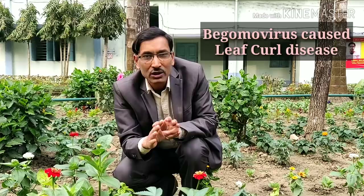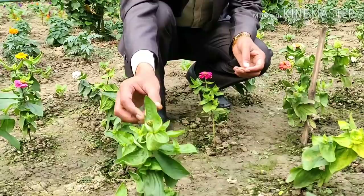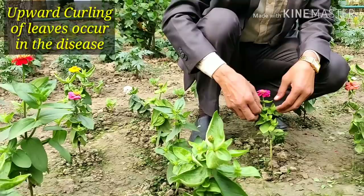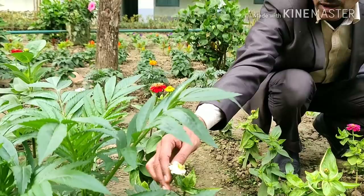The most dangerous disease of Zinnia is the Begomovirus-affected leaf curl disease. Sometimes up to 70% of Zinnia plants are affected by this leaf curl disease. I am showing you these disease-affected plants — you can see upward curling of the leaves. This shortens the leaf size, causes very stunted growth of the plant, and the flower growth is also very stunted with very small flowers.